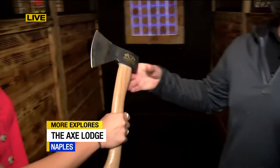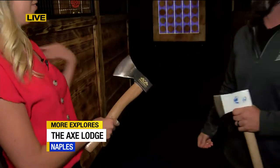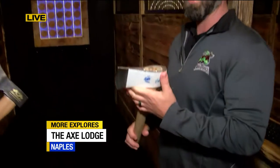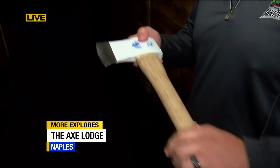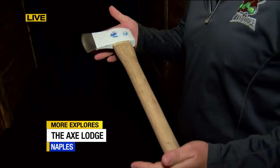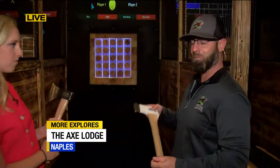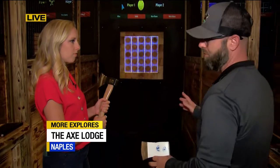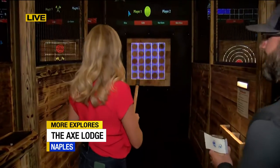These are our two house axes. This is more of our beginner axe that we start people with — it's a little less balanced, it spins really easy, and it's pretty forgiving. This one's a little more like a competition axe, more intermediate. Once you've gotten used to the beginner axe, you'll probably throw this one eventually — but not everybody gets away from the beginner one. Some people just like that one.